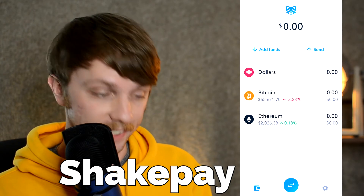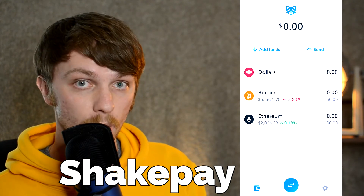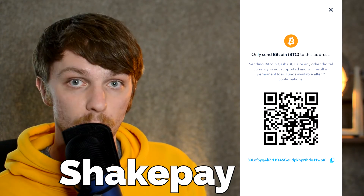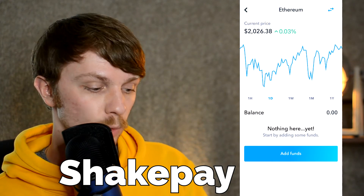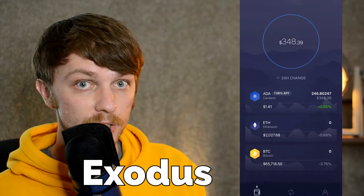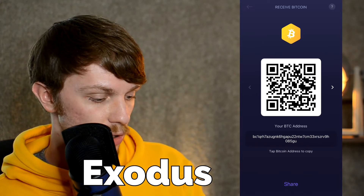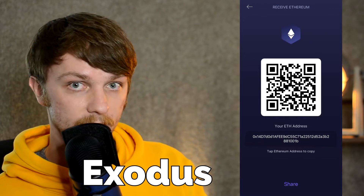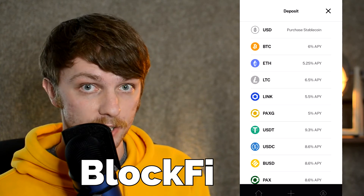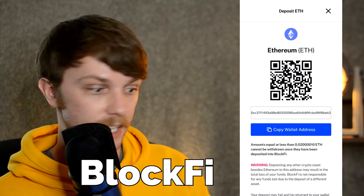In ShakePay, another Canadian app that only allows two major cryptocurrencies — Bitcoin and Ethereum — you simply tap on Bitcoin, then Add Funds, and here is your QR code and long address. For Ethereum, instead of selecting Bitcoin, click on Ethereum and then Add Funds. In the hot wallet Exodus, to receive Bitcoin just tap on it, click Receive, and here is your QR code and address. To receive Ethereum, go back, tap on Ethereum, click Receive again. In BlockFi, another hot wallet, tap Deposit Crypto, select the cryptocurrency you want to deposit — let's say Bitcoin — and there is your QR code and address. For Ethereum, go back, select Ethereum, and there is your QR code and address again.